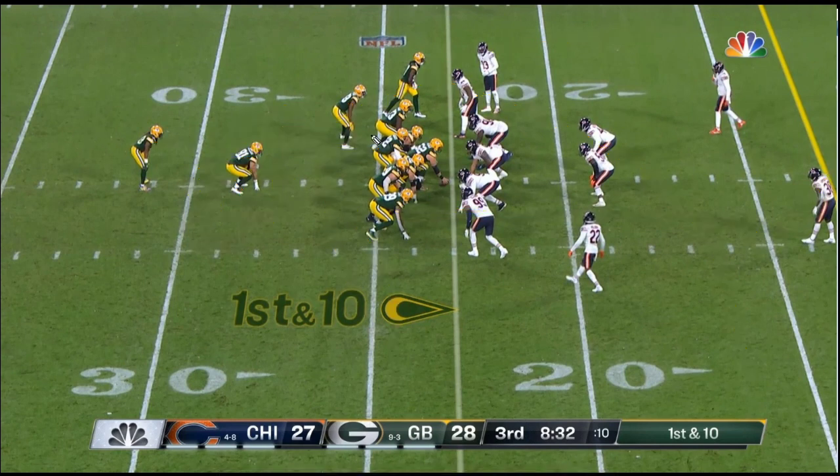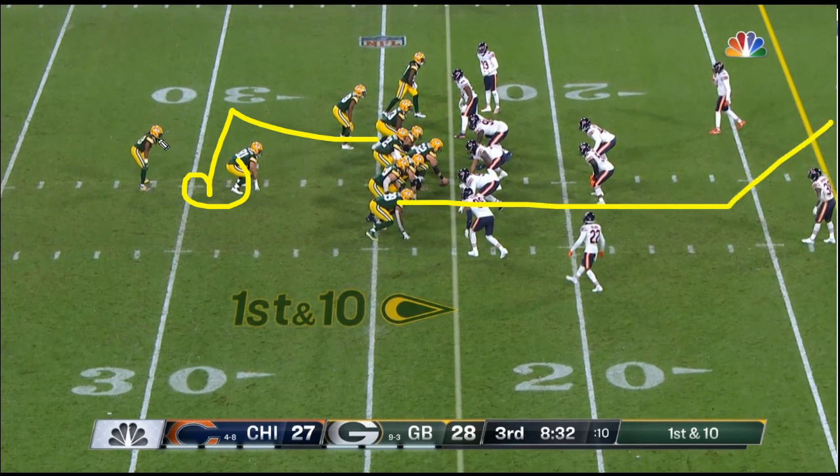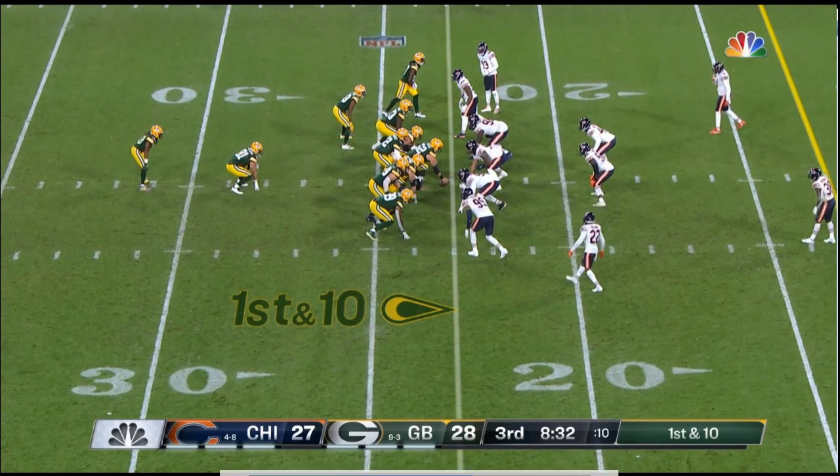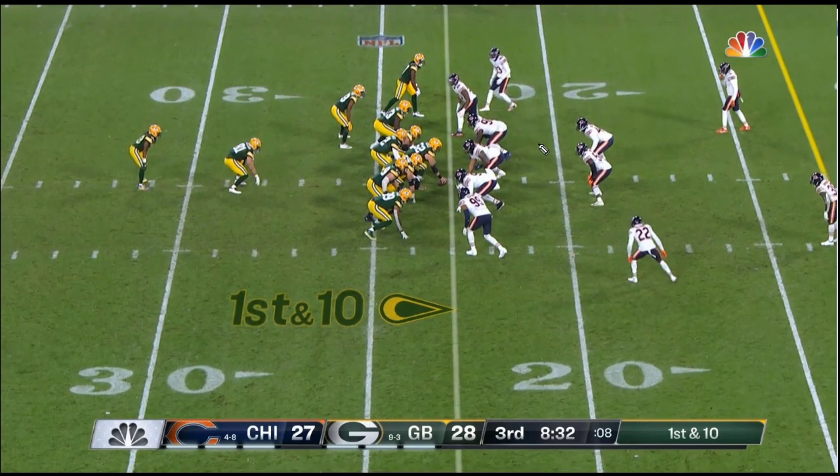When I think of Y-Leak, what that would have been is pull up half boot, pretend to block down and do that. But what they do instead is release out, and then he does the leak — so it's still kind of a leak, and I'm going to take it. We're going to look at how this impacts the defense, and specifically at number 44 in the middle, because he's kind of the key to this play.